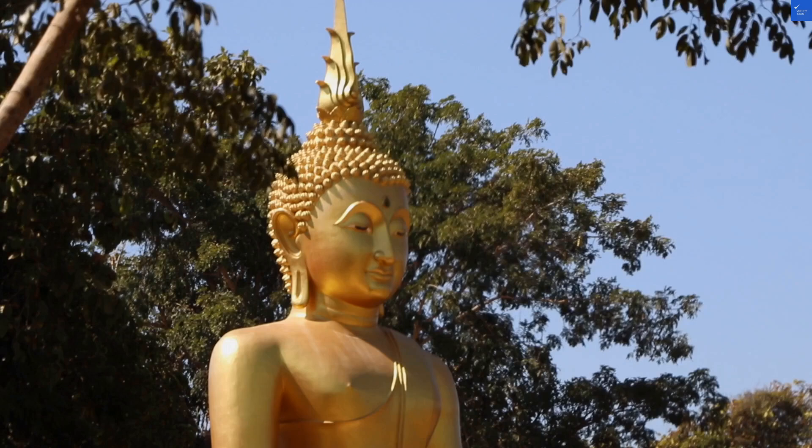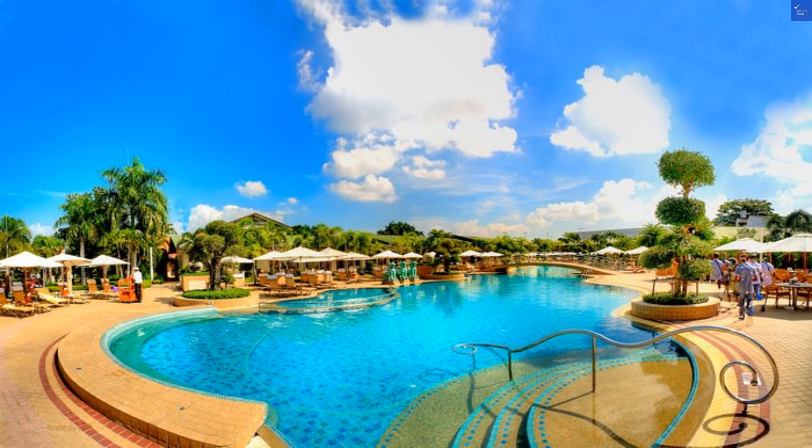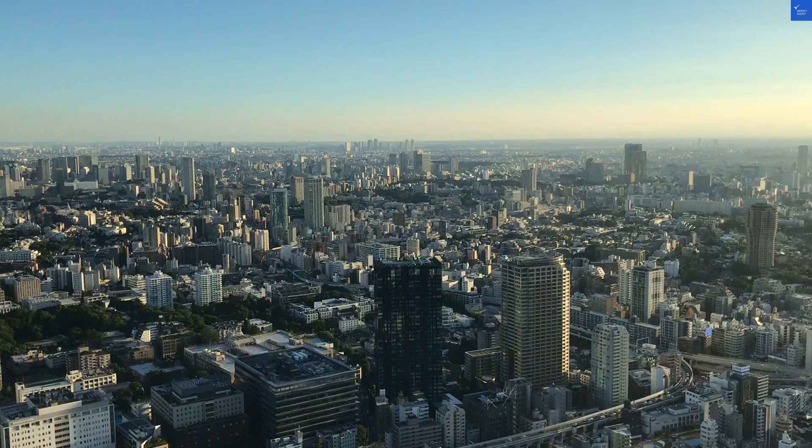Cleaning gets a 6 out of 10 — it's decent, but there's room for improvement. Wi-Fi gets a disappointing 4 out of 10, slow enough to make you feel like you're back in the dial-up era.